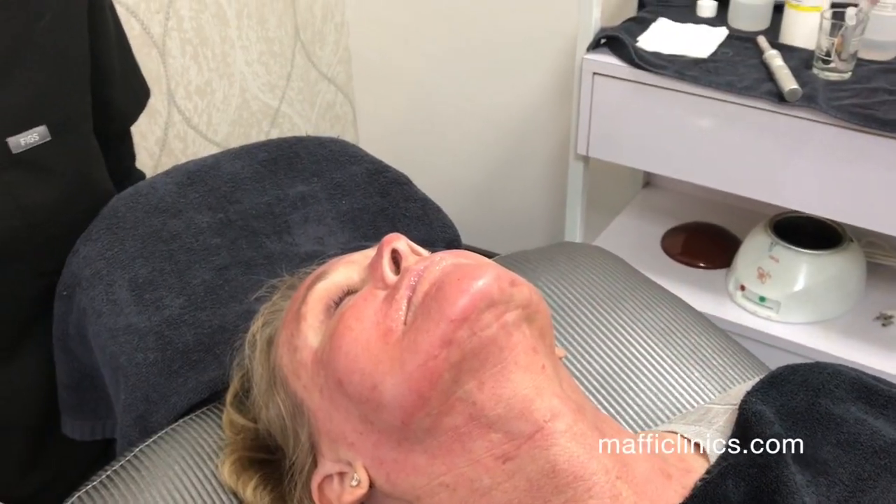Post PRT treatment, the patient leaves with all the plasma still on their skin and we encourage them to leave it on for six to eight hours. The only products they'll use the next week are a gentle cleanser, moisturizer, and sunscreen. No heavy sweating for 24 to 48 hours and they'll be good to go.